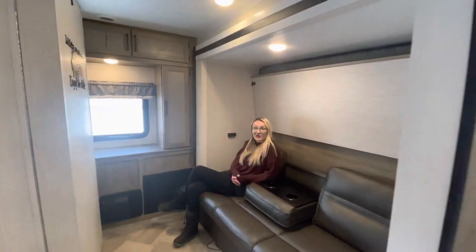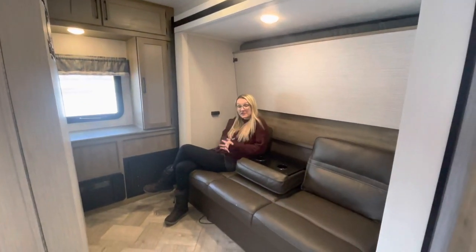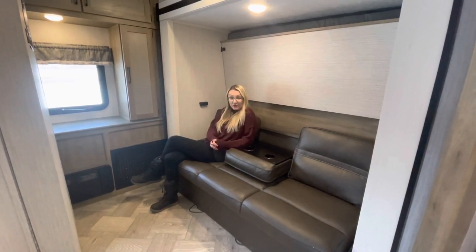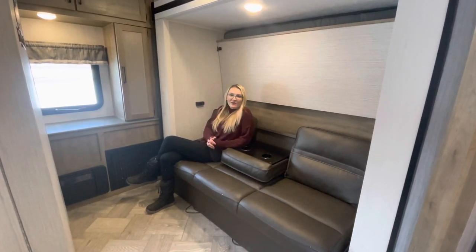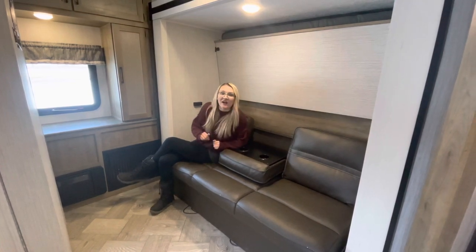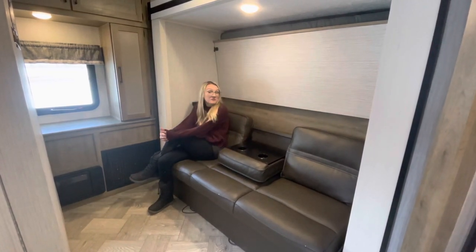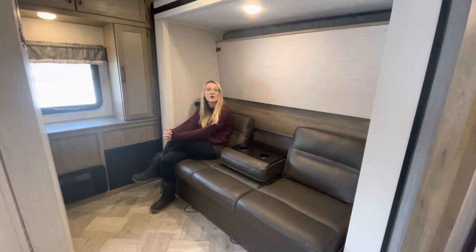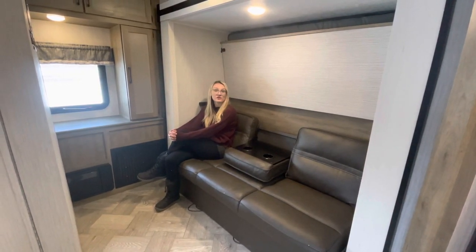Hey everyone, welcome to Great Canadian RV. I'm Victoria, and I'm sitting in a brand new Puma. This floor plan is brand new for 2022, and we've been very excited for it because it's finally giving our customers exactly what they've been waiting for: a small 25-foot trailer with a bunk room.